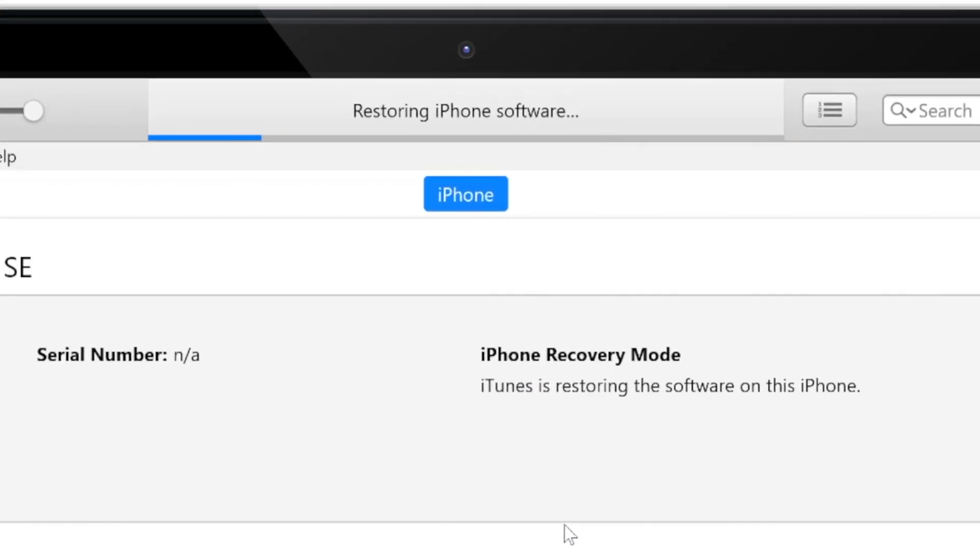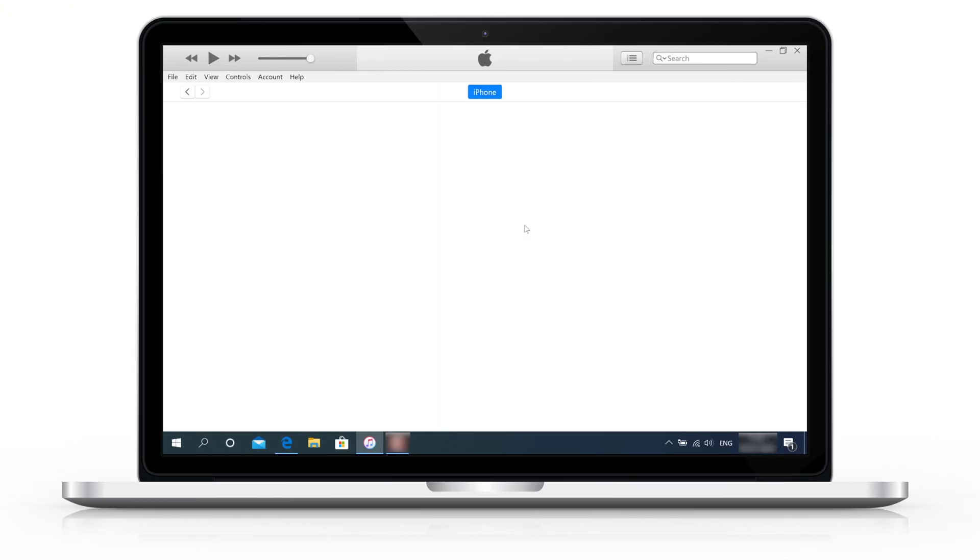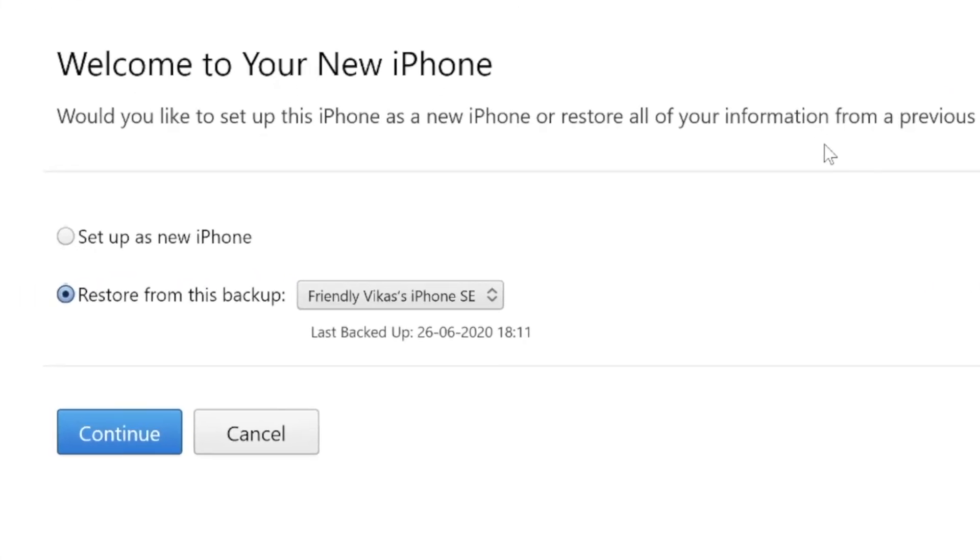Now wait until the process completes. Your iPhone will reboot a couple of times during this process. You will see this screen on your iTunes. Here you can restore your iPhone from an old backup — select this option and select the latest iPhone backup from the list.